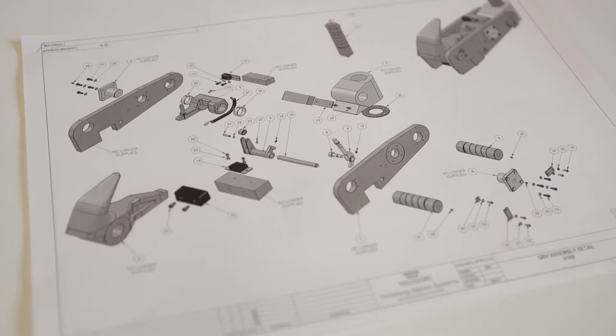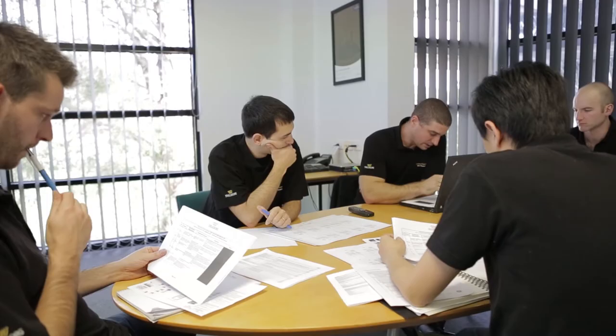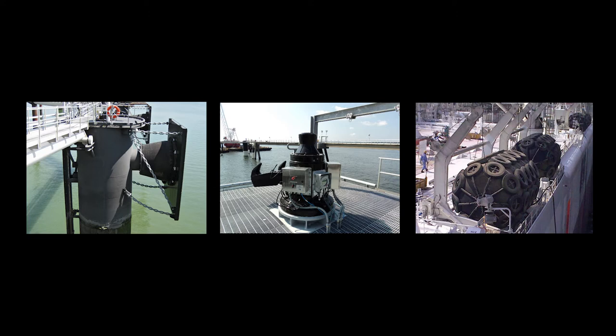Our team are engaged from the conceptual design stage, where we work on each project on a case-by-case basis to supply the most innovative, cost-effective solutions to suit even the most demanding applications. Because we produce fendering and docking and mooring equipment, as well as offshore integrated mooring solutions, we can provide a full service offering, or the spares and replacements required for smaller projects or ongoing maintenance needs.